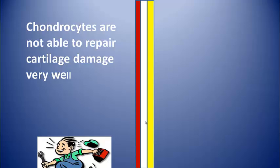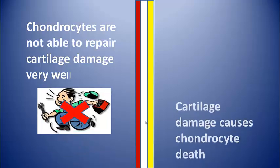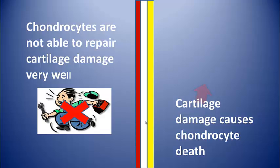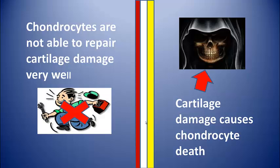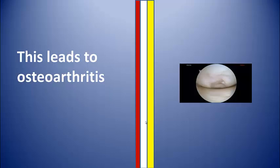When cartilage is damaged, it has a limited ability to repair itself. Chondrocytes are just not capable of doing it, and cartilage damage leads to further chondrocyte death, which leads to osteoarthritis.